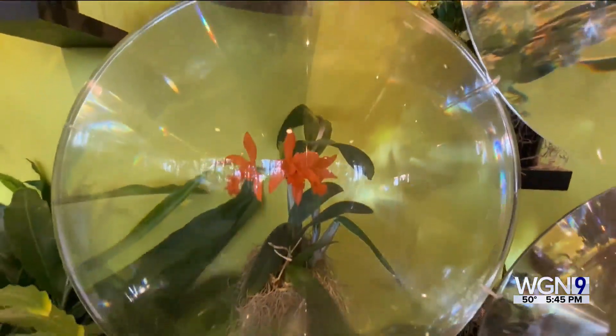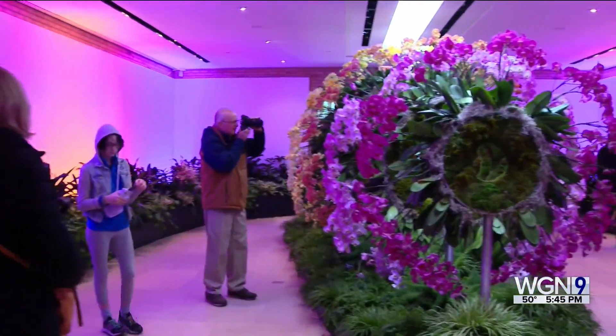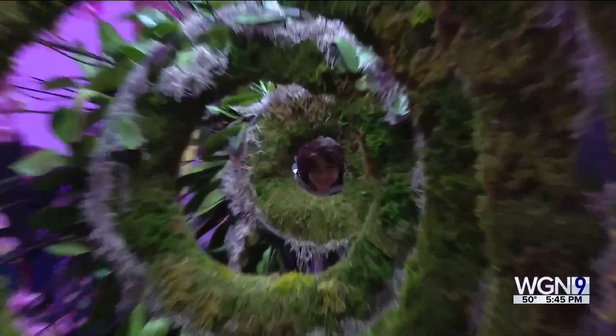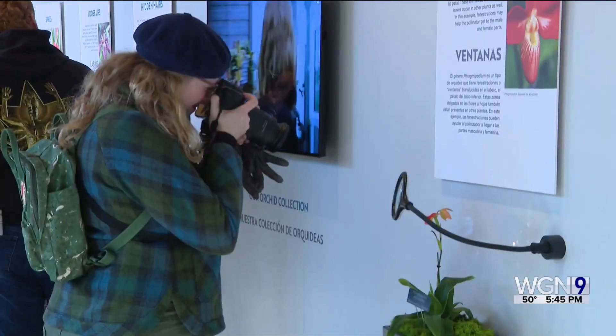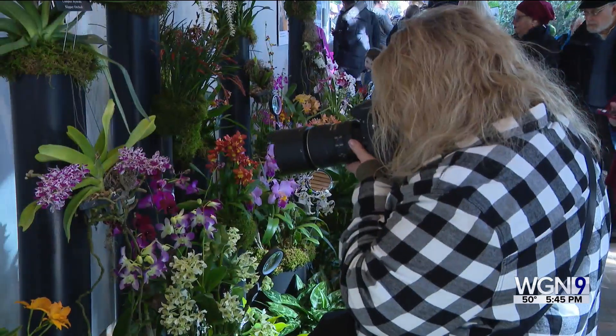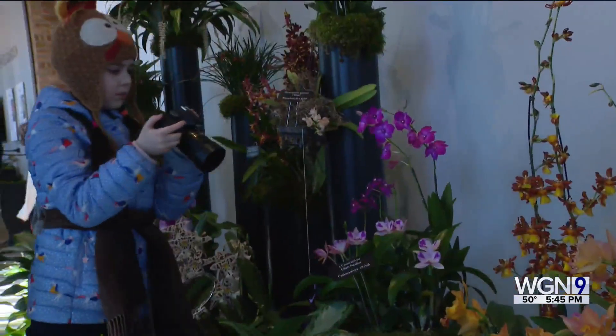You're going to see a small orchid through a magnifying glass and just see all the intricacies of it. One of the highlights is a telescope made out of orchids — a welcome sight during the dreary days of winter. You see so many people with their cameras out because orchids are so photogenic and people love that.